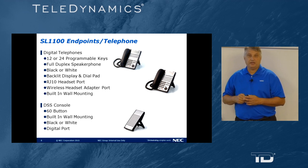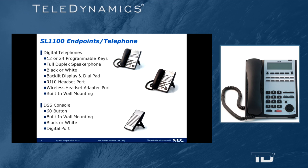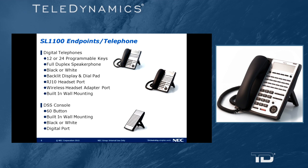SL1100 endpoints and telephones. Digital telephones come with 12 or 24 buttons, full duplex speakerphone, available in black or white, with a backlit display and backlit dial pad. They all have an RJ10 headset wire connection on the back, a wireless headset adapter port on the back, and a built-in wall mount.